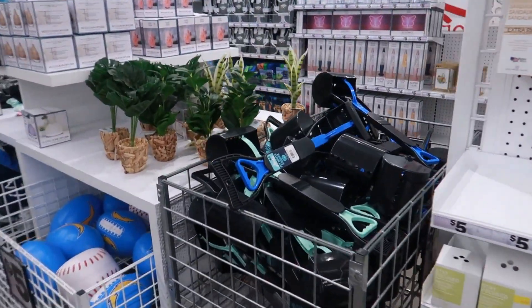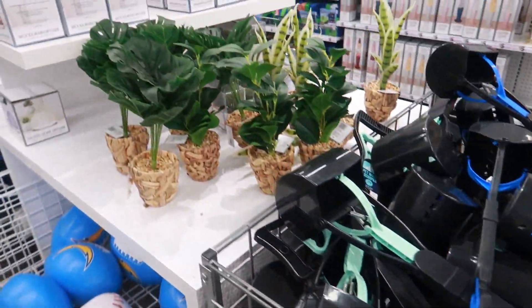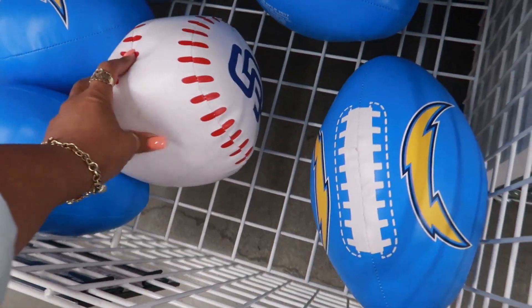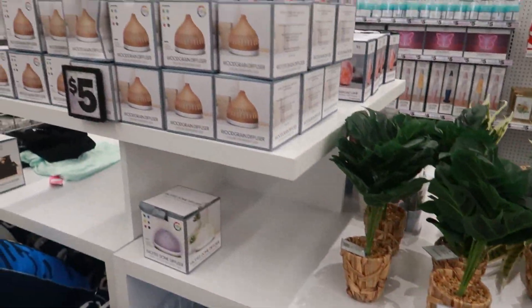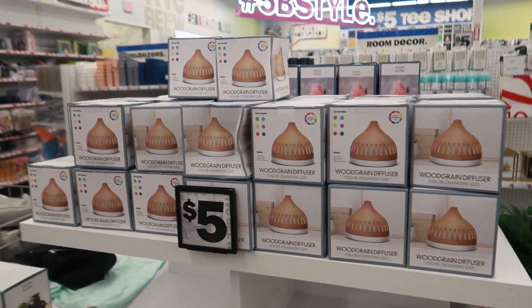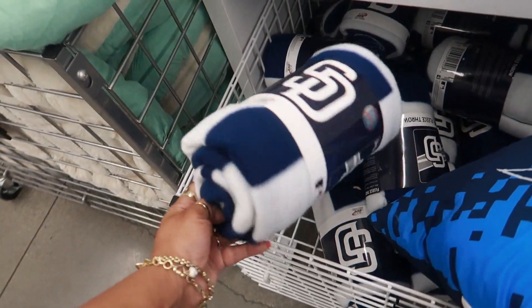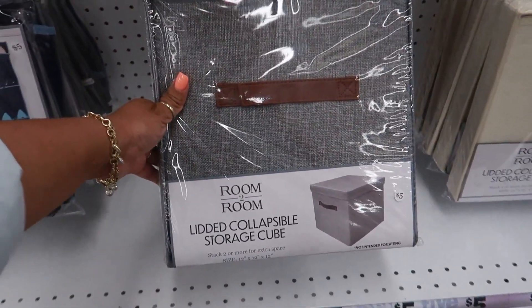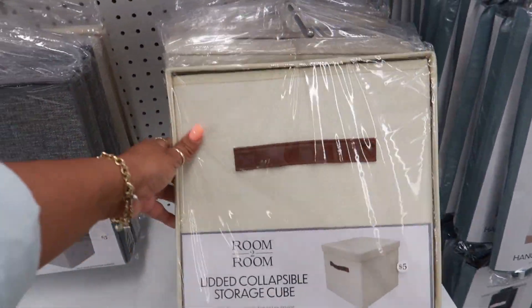Let's see what's over here. A pet waste scooper. You got those plants. San Diego Padres and the Chargers. Wheel grind diffusers. They have some San Diego blankets. These lidded collapsible storage cubes are cool — look at that, the gray with the brown strap, little faux leather. Or you can get that color.